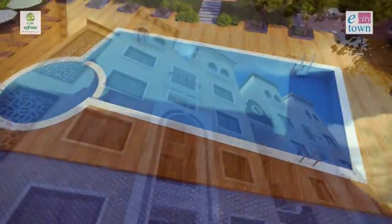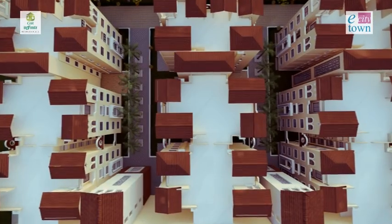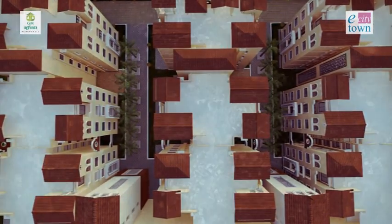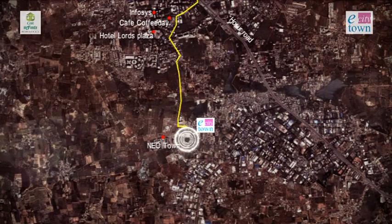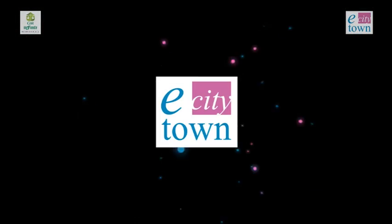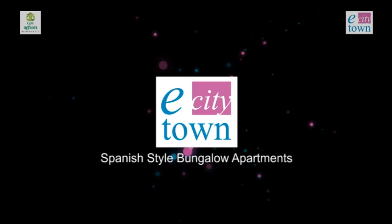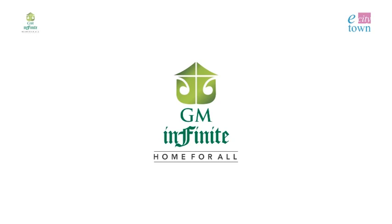Smiles of soothing green, bliss of the eternal blue and the good fortune of lively red, all in Electronics City, the IT hub of Asia. That's E-City Town for you, the first of its kind Spanish style bungalow apartments in Bengaluru from GM Infinite.